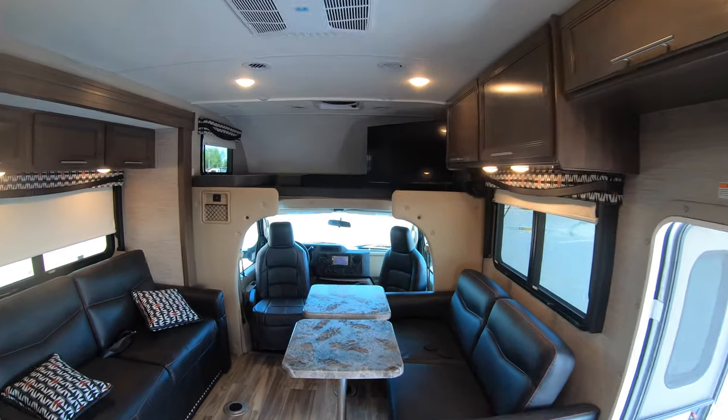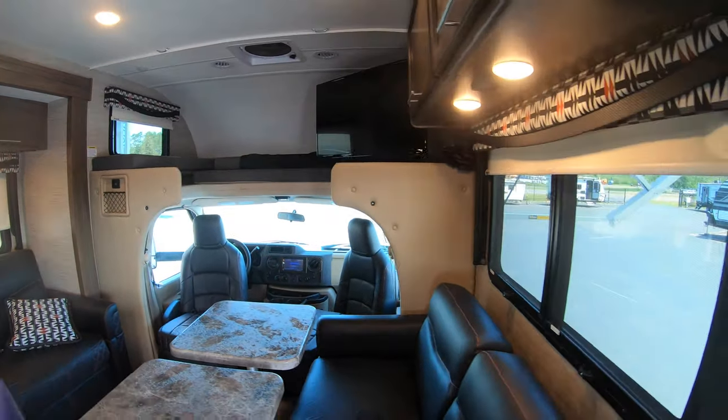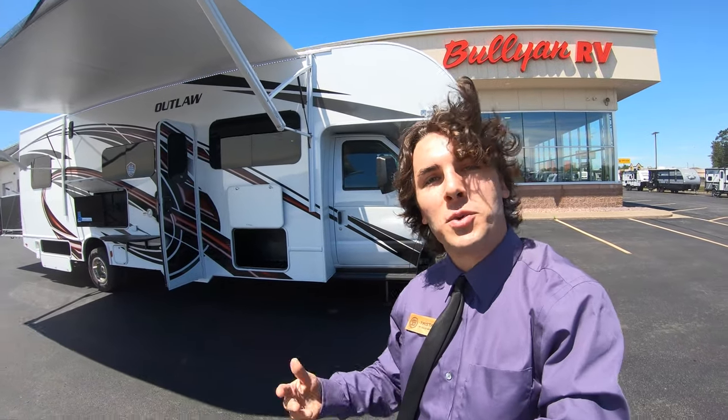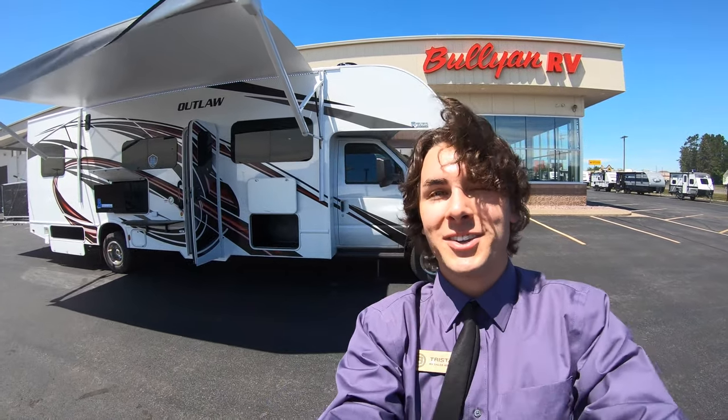Very big unit, plenty of space, plenty of power. Again, my name is Tristan Akison — and if you can hear me over the Blue Angels, you can contact me at 507-923-5675 to talk about this brand new 2022 Thor Motor Coach Outlaw 29J. Have a great rest of your day!